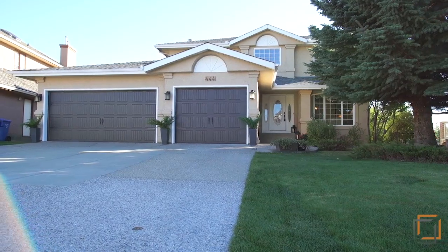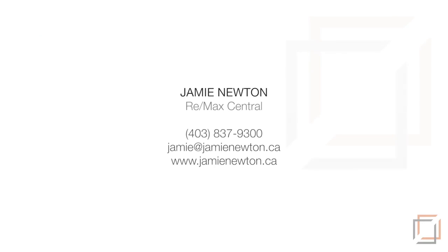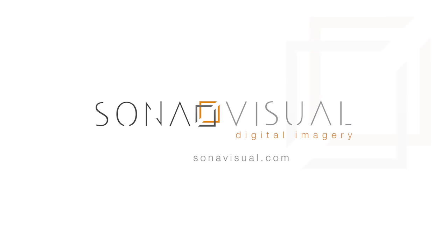This spectacular home is located just minutes from schools and major roadways. For more information or to view this property, please contact Jamie Newton of REMAX Central. Thank you for watching.